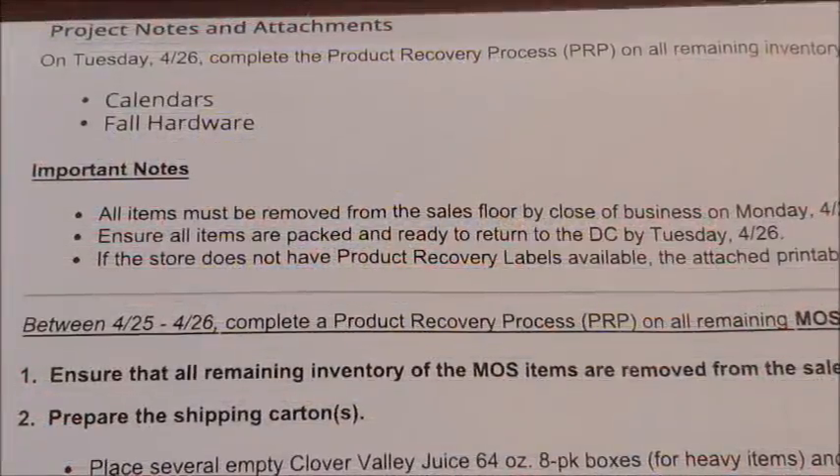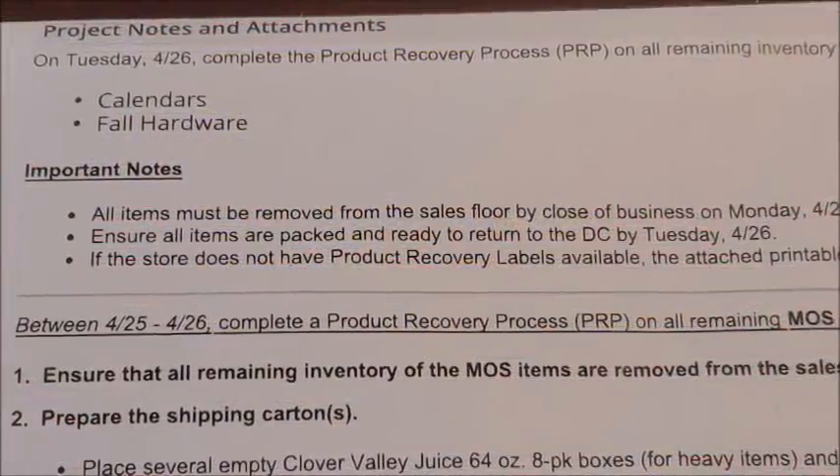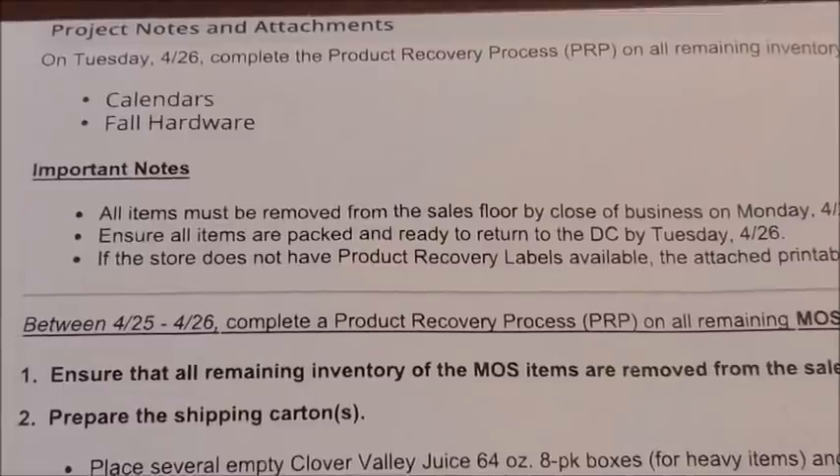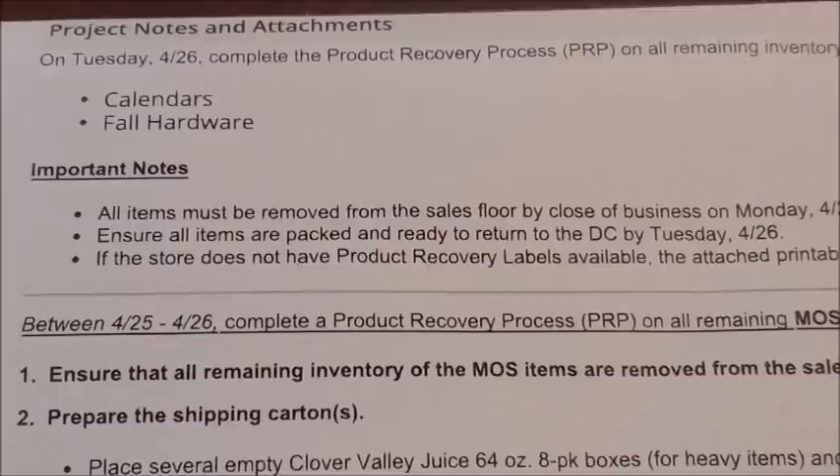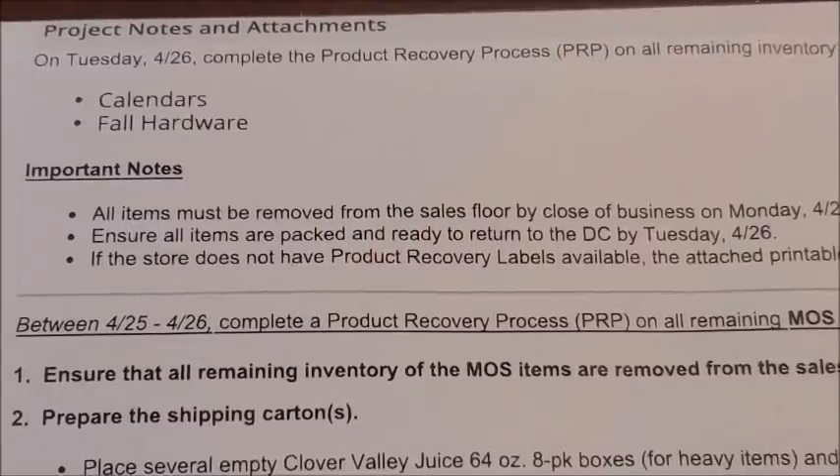Hey guys, it's Alicia Savings and I'm back with another video. In today's video I'm going to be giving you guys the new weekly updates as well as the new penny list for our Dollar General stores for Tuesday, April the 26th. First things first, we're going to talk over the new updates for the week, as I usually like to give you guys the new updates on markdowns at the beginning of the video and then we talk about the penny items later on.